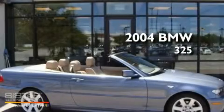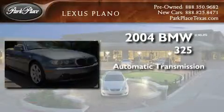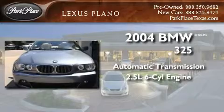This is a 2004 BMW 325. This car has an automatic transmission and a 2.5 liter inline six-cylinder engine.